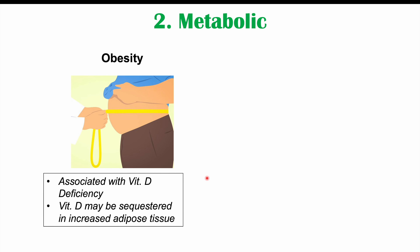The next group of conditions associated with vitamin D deficiency are metabolic conditions. The first is obesity. Obesity is associated with vitamin D deficiency, though we don't know entirely whether vitamin D deficiency causes obesity or obesity causes vitamin D deficiency. Because vitamin D is a fat-soluble vitamin, and there is more adipose tissue in obesity, there can be more sequestration of vitamin D in fat tissue, leading to lower serum vitamin D levels. Regardless, patients with obesity should be supplemented with vitamin D.